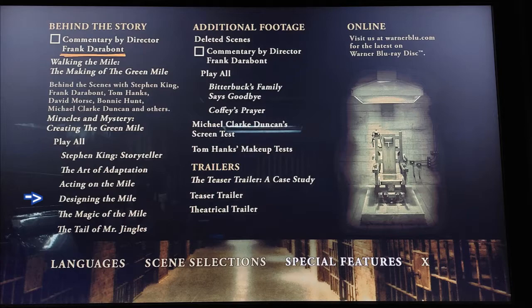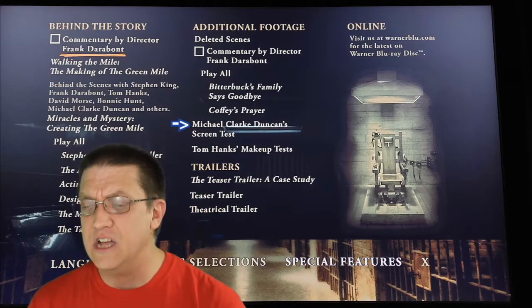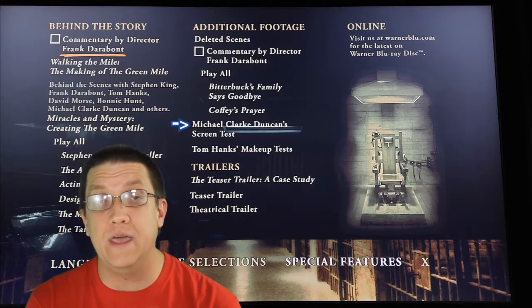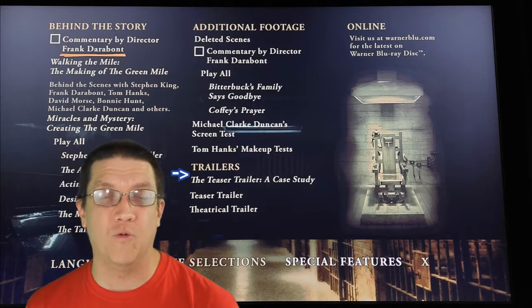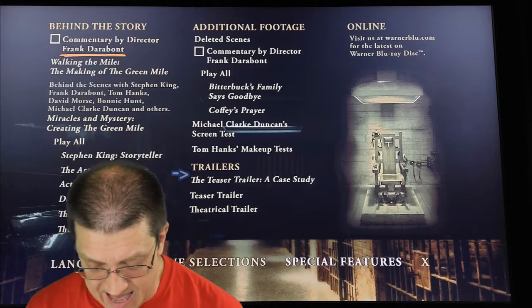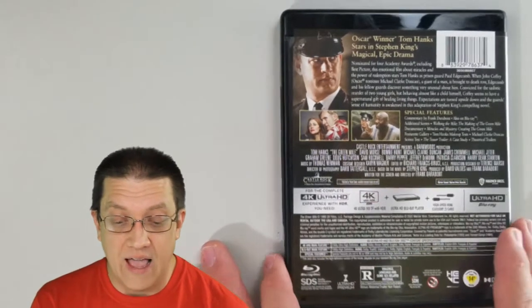There's also an hour and 42-minute making-of video on here. Don't worry - it is broken up into chapters if you don't want to watch the whole thing. They completely dedicate a chapter to the mouse, Mr. Jingles. You have Michael Clarke Duncan's screen test, where you can see why they ended up going with him even though he wasn't exactly their first choice. There's a wonderful feature about the teaser trailer that never was, other trailers, Tom Hanks makeup tests, and interviews with Stephen King about his experience visiting the set.